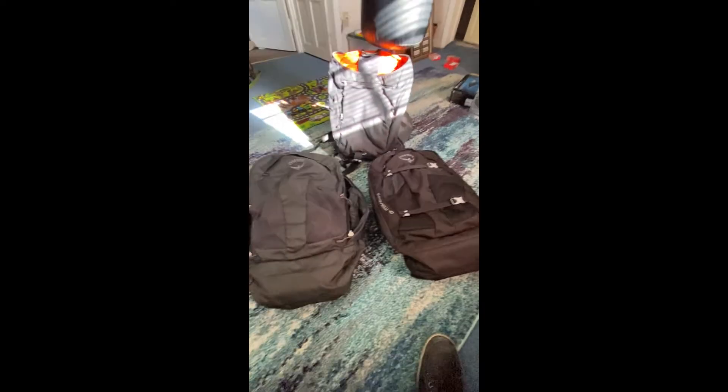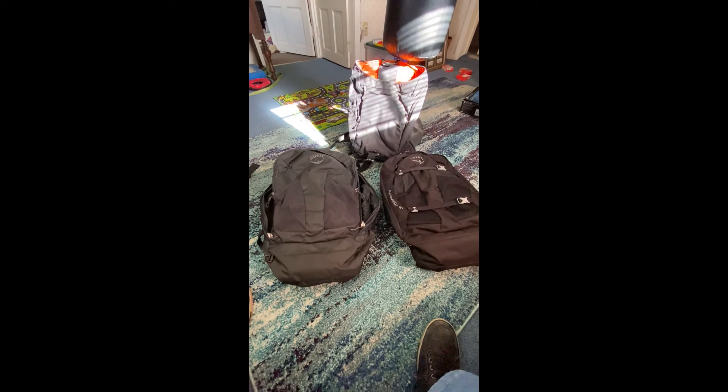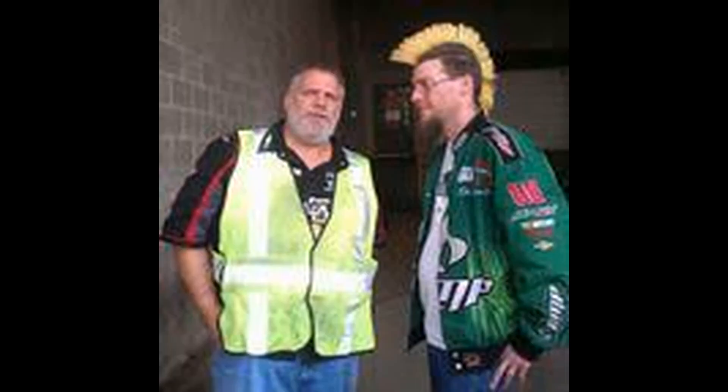They're both super nice and really durable — though not quite as durable as the Flapjack or the Transporter bags. This is a 25-liter Transporter duffel bag that works as a backpack, but it's not comfortable. Thanks for watching our video. If you have any questions, please leave a message in the comments. Thank you, and have a great day.